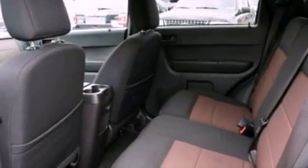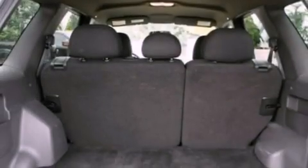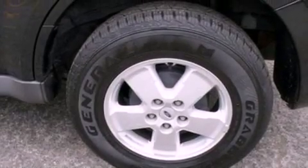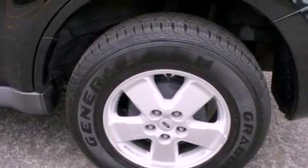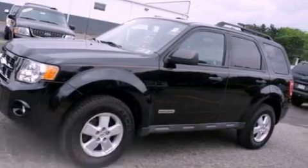The following features are also included: air conditioning, cruise control, full power accessories, a CD player, a four-wheel independent suspension, a chrome grille, front fog lights, dusk sensing headlights, a rear window defroster, and this vehicle has less than 69,000 miles.